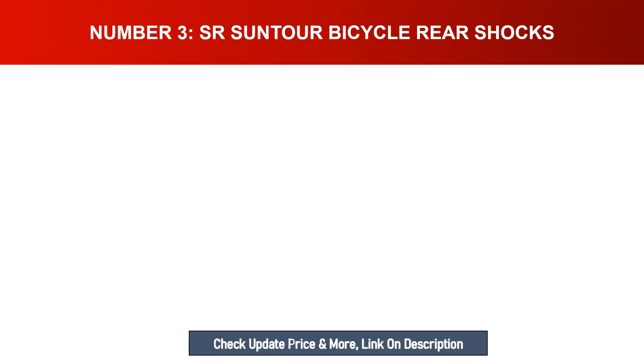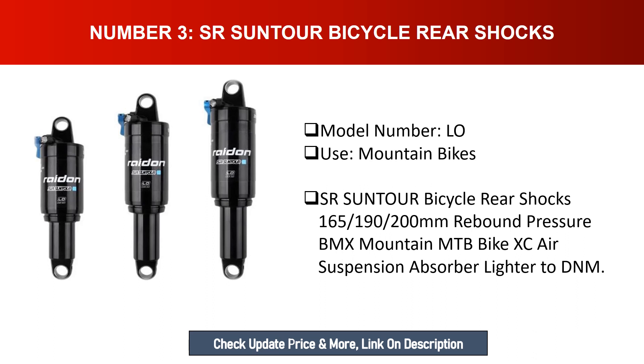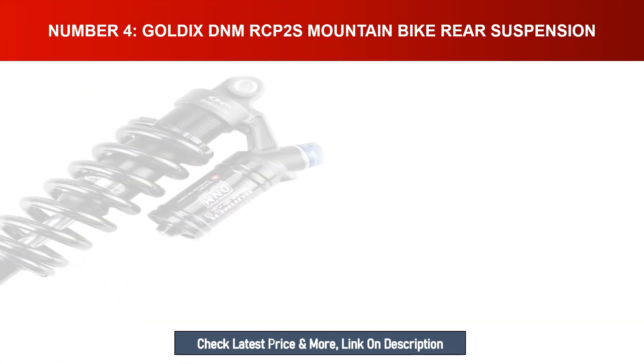Number three: SR Suntour bicycle rear shocks. Use: mountain bikes. Available in sizes 165mm, 190mm, and 200mm. Features rebound pressure adjustment. Suitable for BMX, mountain MTB, and XC bikes. This is an air suspension absorber, lighter than the DNM.